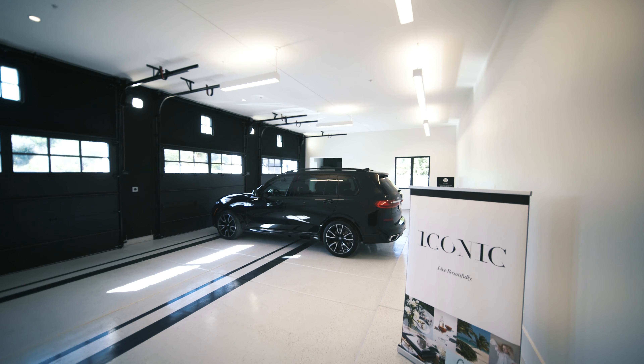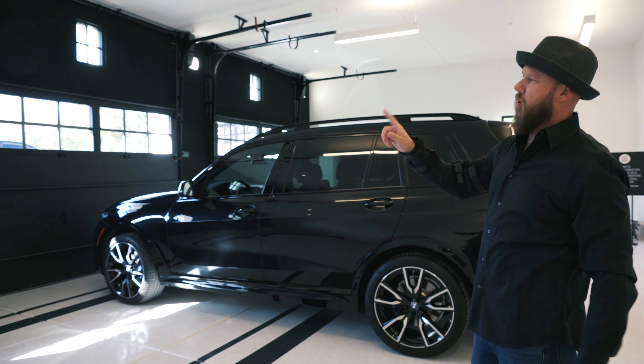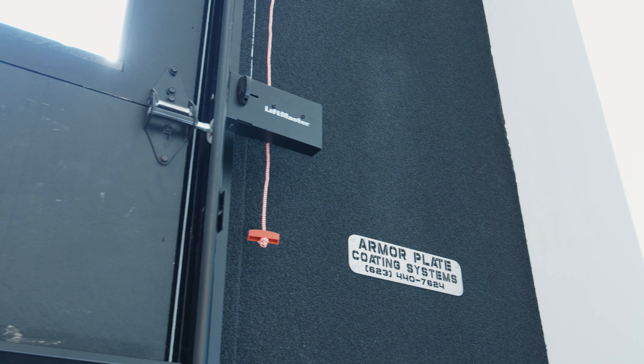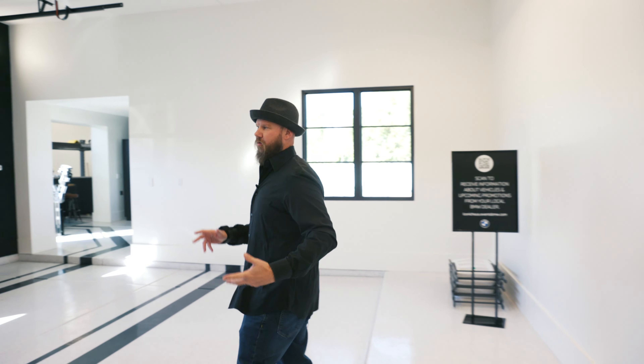We actually climate control our garages. One of the things that we do is insulated garage doors, powder-coated door frames. We also spray the walls with Armor Plate, which is a spray cork — it keeps a lot of the heat out of your garage and helps with the cooling in here.